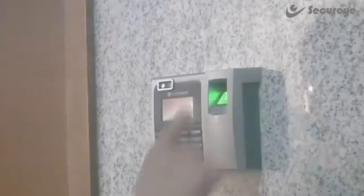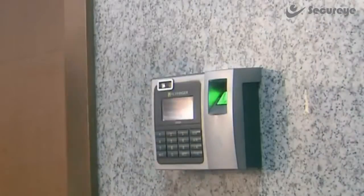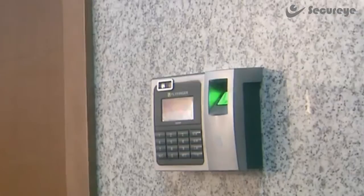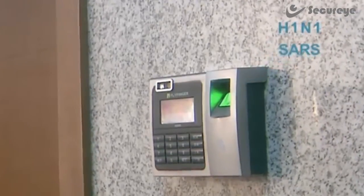Fingerprint recognition technology improves on many of the shortcomings of RFID technology at an affordable price and can be easily used. However, as the technology requires making physical contact with the device, this can be highly unhygienic and can spread germs and bacteria very easily.